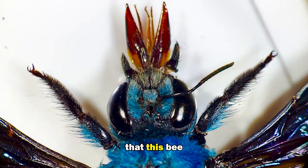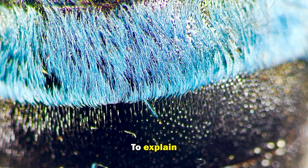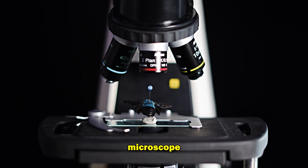What if I told you that this bee — well, it's not really blue? To explain this, we need to look at this bee under a biological microscope.